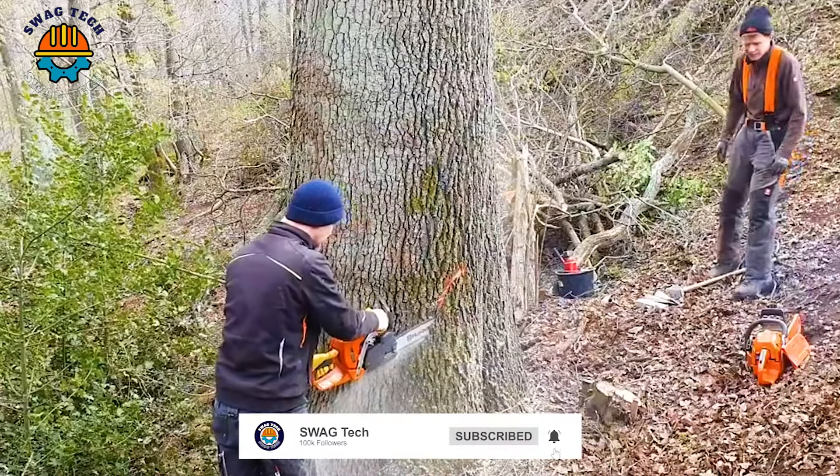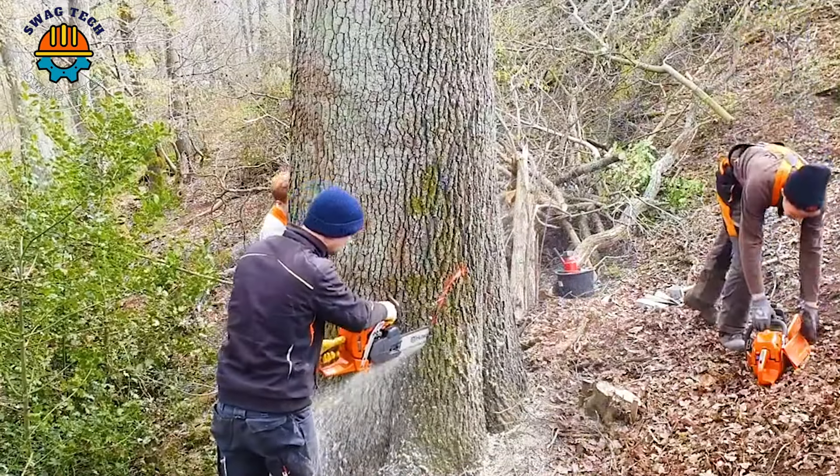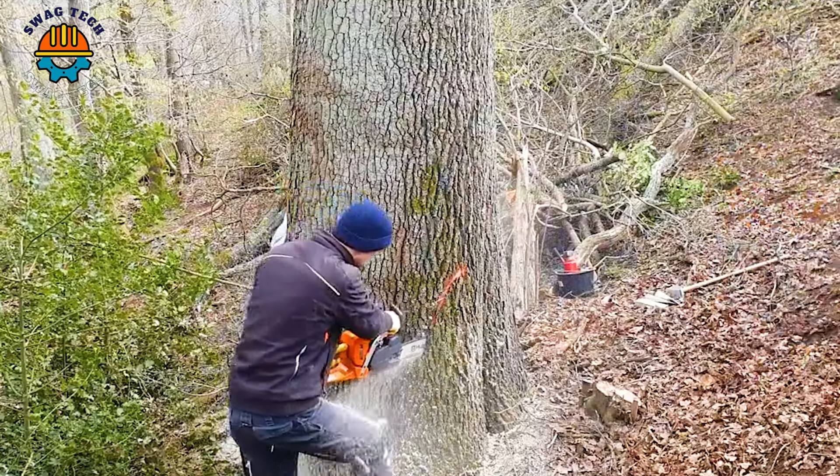It's amazing that the combination of people and chainsaws was able to knock down a giant oak tree up to 30 metres high.